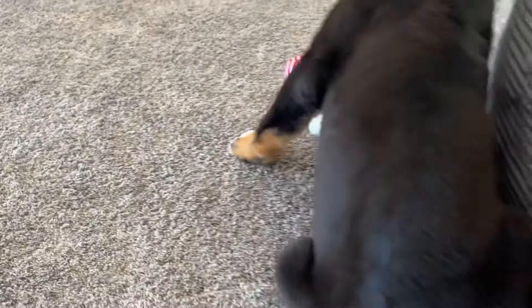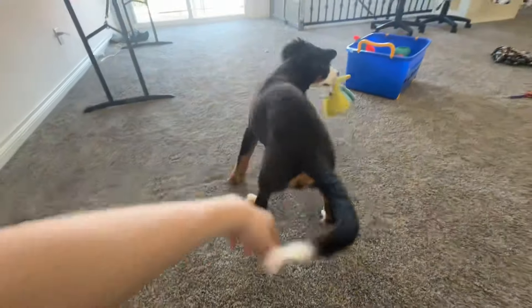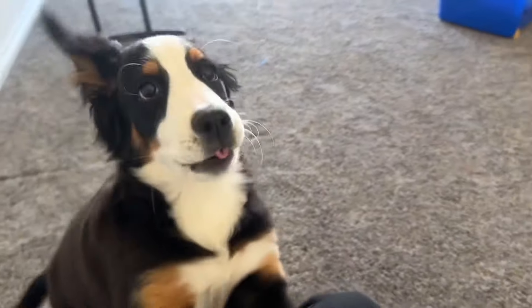Lucky, say hi to everyone. Lucky, come here. She's distracted with her toy, but you can see how much she's grown — 20 pounds. She's becoming a big puppy.